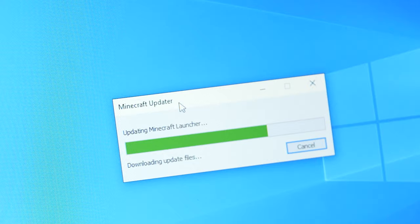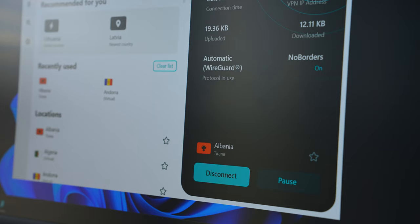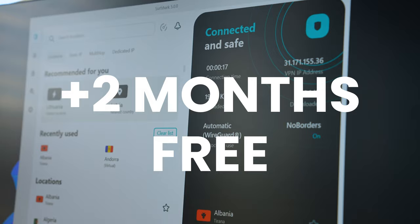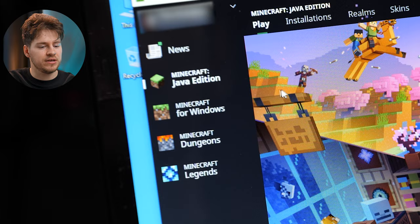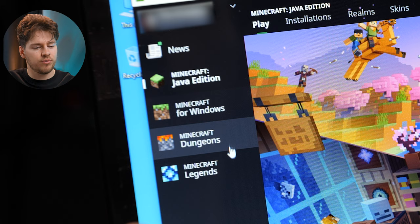Before we run Minecraft, if you want to support our channel and you're looking for a really nice VPN, make sure to check out the first link in the description for a deal on Surfshark VPN where you can get plus two months for free — using that code also supports the channel. Minecraft is finally updating and loading, so let's get back into the video. Look at this — Minecraft has become so bloated. You have three or four editions now.